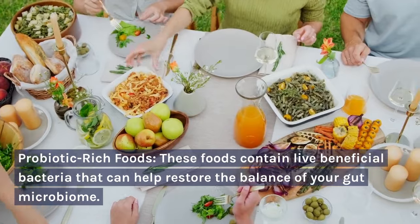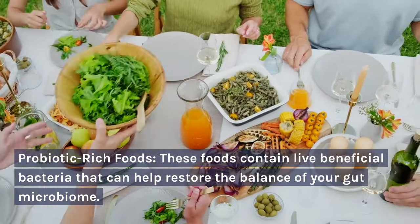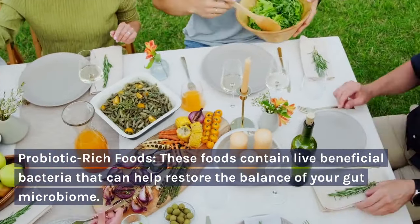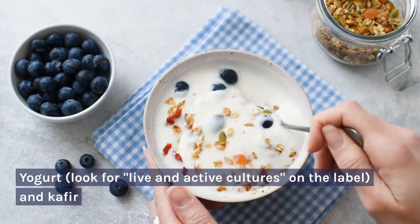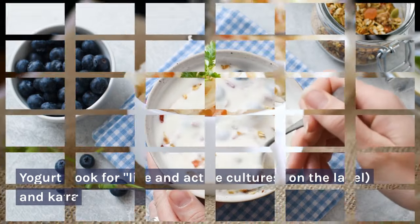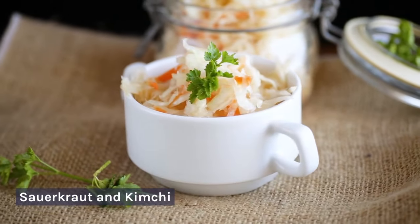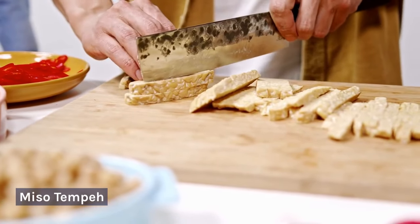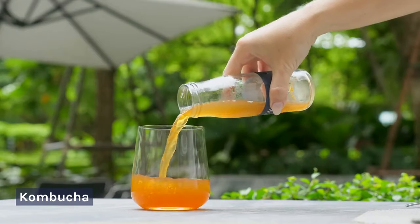Probiotic-rich foods: these foods contain beneficial bacteria that can help restore the balance of your gut microbiome. Examples include yogurt — look for live and active cultures on the label — and kefir. Also sauerkraut and kimchi, miso, tempeh, and kombucha.